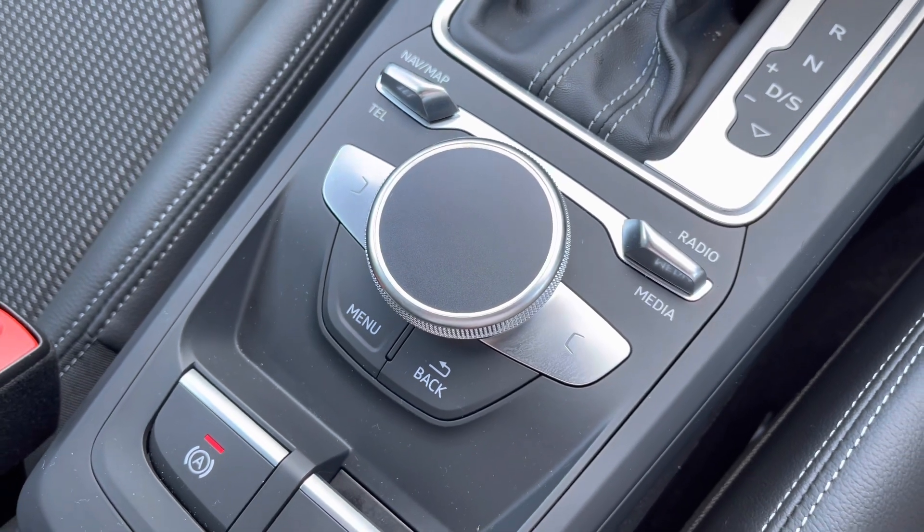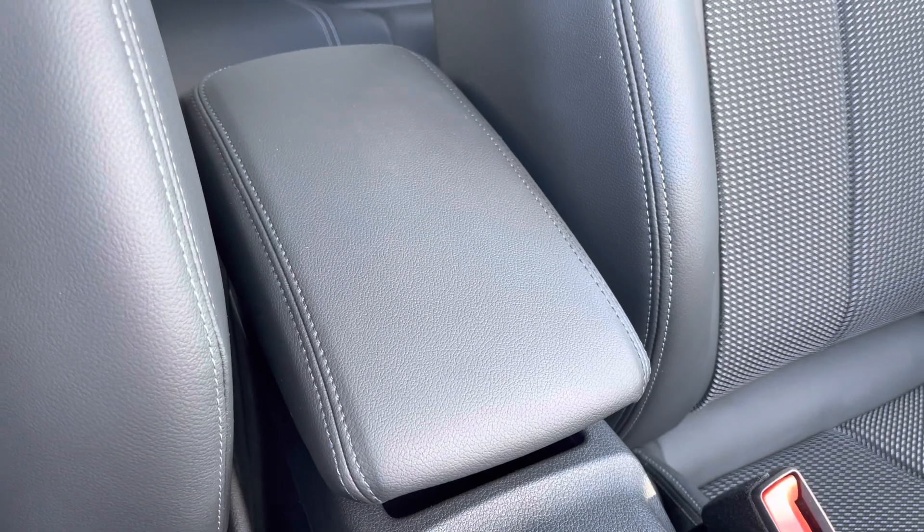You've got the control wheel and menu buttons which help you navigate through the Audi MMI system, and there's the central adjustable armrest for those longer journeys.